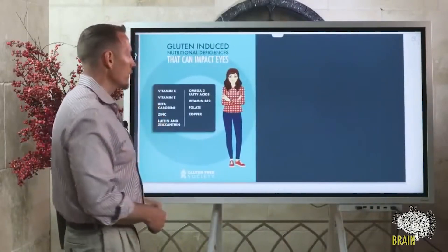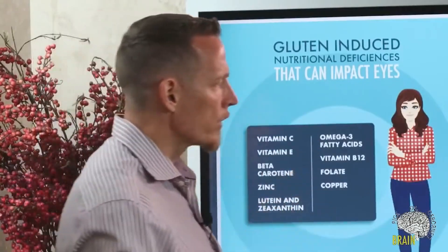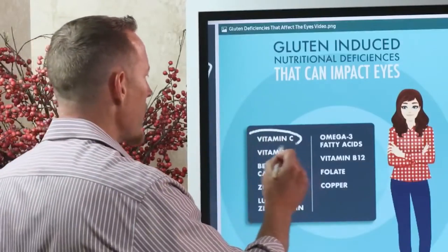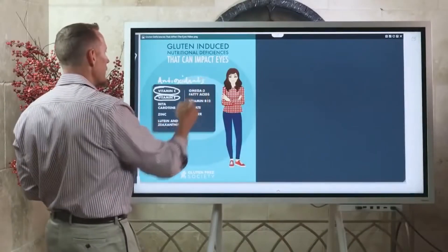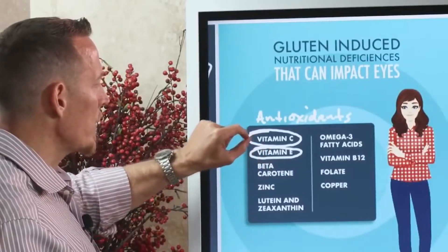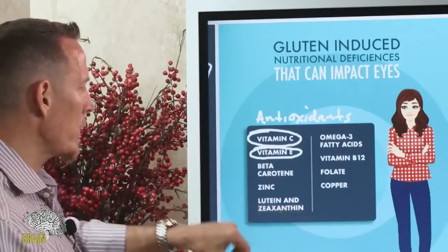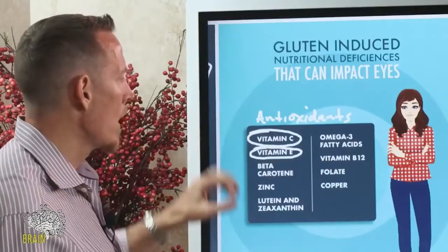Let's talk about some of the nutritional deficiencies that can impact the eyes. Gluten-induced nutritional deficiencies that can impact the eyes include vitamin C and vitamin E, which are critical for their antioxidant function. There are a lot of different antioxidants — antioxidants help protect and preserve the function of the eye. Vitamin C, vitamin E, astaxanthin, zeaxanthin — there are a number of plant-based phytonutrients or phytochemicals with very strong antioxidant properties that can protect the eye.